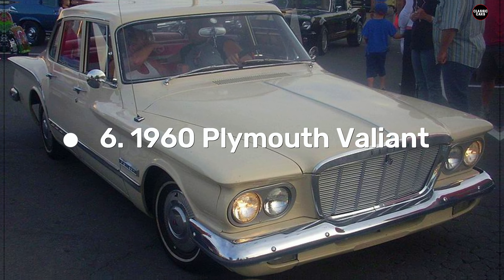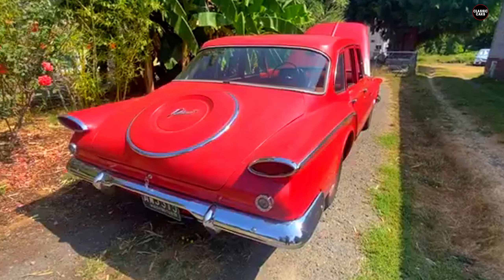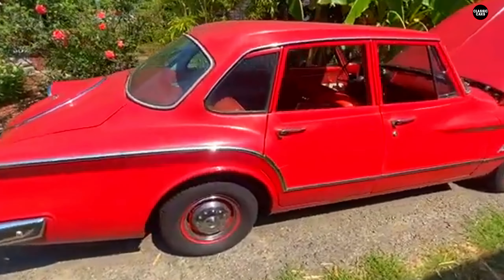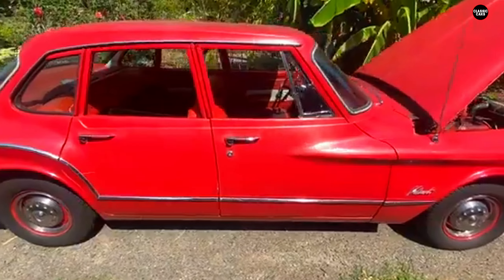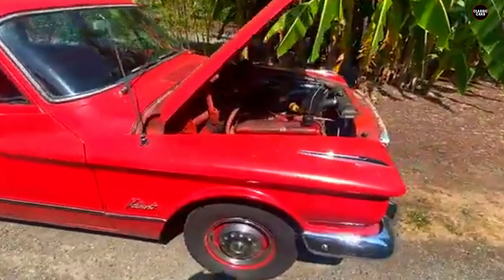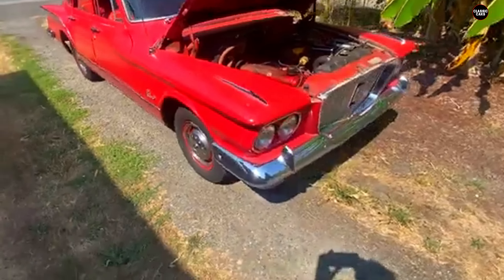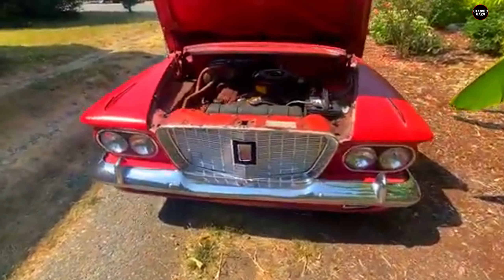The 1960 Plymouth Valiant was Chrysler's bold attempt to break into the growing compact car market, but its unconventional design made it stand out for all the wrong reasons. Aimed at offering an affordable and practical alternative for American families, the Valiant's bizarre appearance became one of its most defining and most criticized features. Designed by renowned stylist Virgil Exner, the car embodied Chrysler's forward look aesthetic, but in the case of the Valiant, it felt more like a step backward in style.